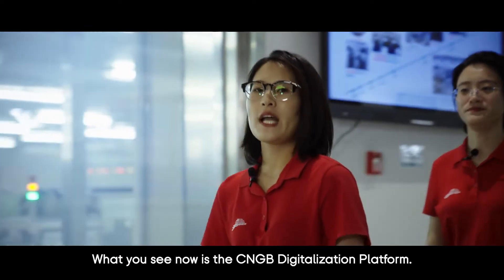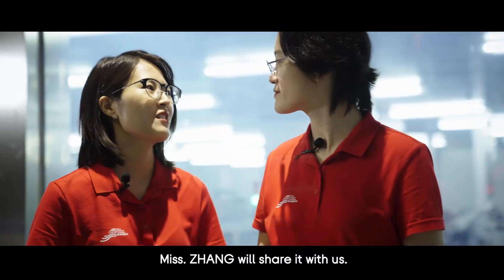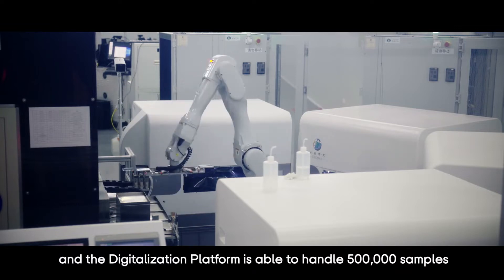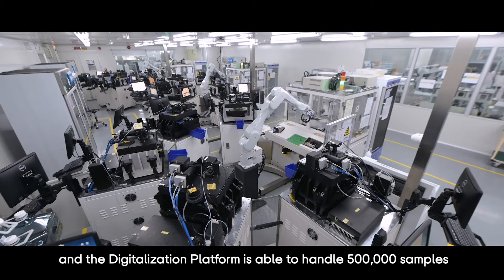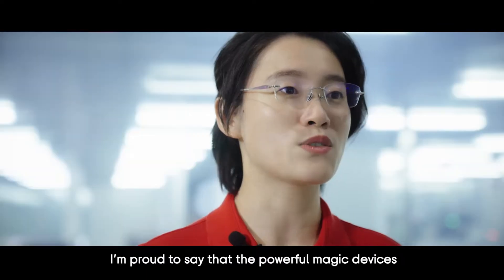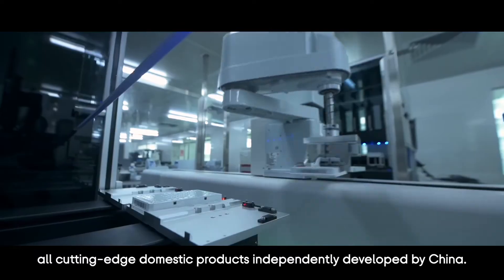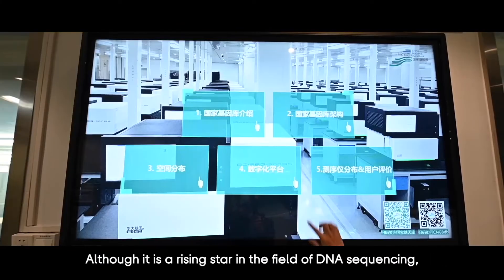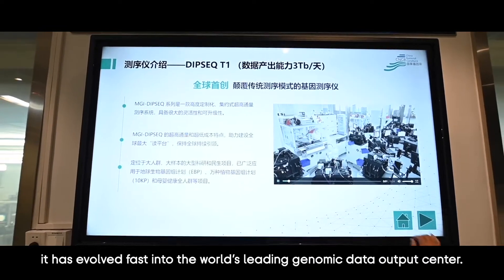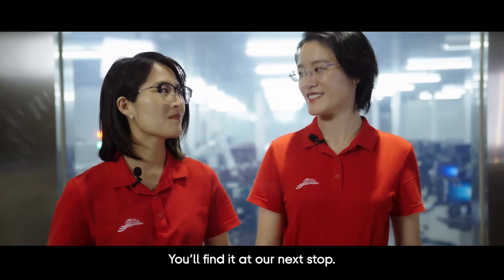What you will see now is the CNGB digitalization platform. The sequencers here run 24/7 without stopping, and the digitalization platform is able to handle 500,000 samples and generate 24 PB of data per year — one of the few in the world. The powerful devices boasting such huge production capacity are all cutting-edge domestic products independently developed by China. Although a rising star in the field of DNA sequencing, it has evolved fast into the world's leading genomic data output center.